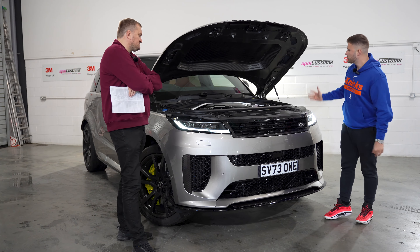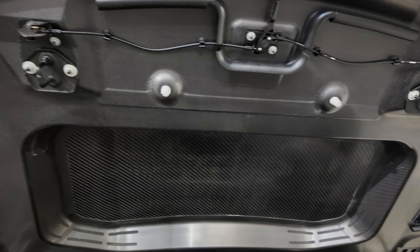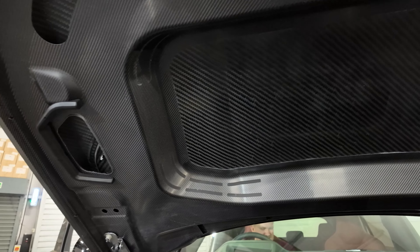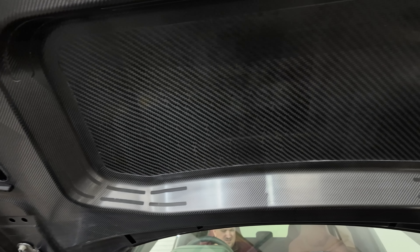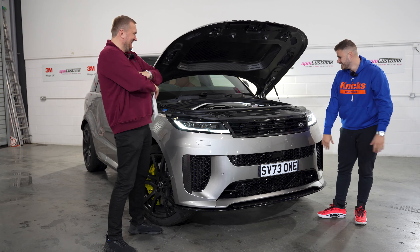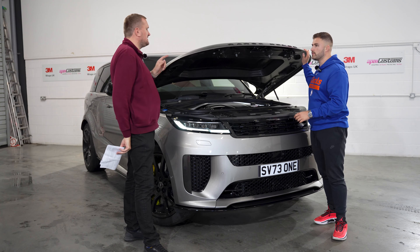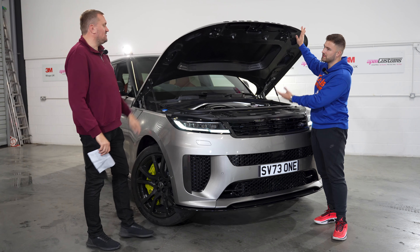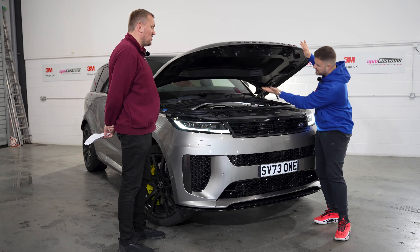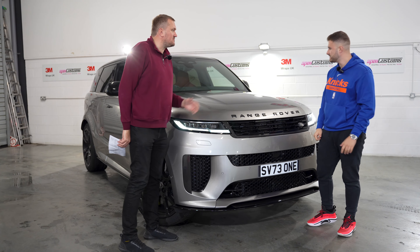Onto the car — you've got a carbon fibre bonnet there. Look at the detail. It's still quite light as well, you can actually feel it. We literally picked this car up three hours ago.